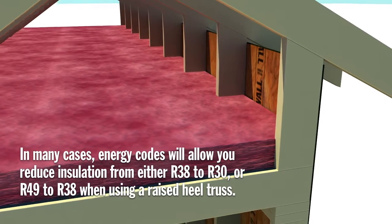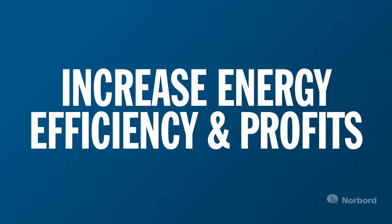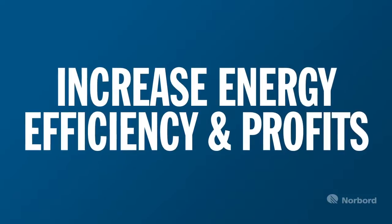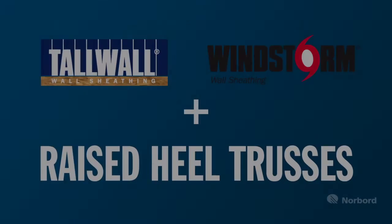This, paired with fewer panels to measure and cut, translates directly to lower building costs. Increase energy efficiency and profits by switching to NORBOARD's longer panels and raised heel trusses.